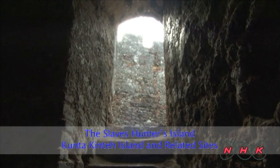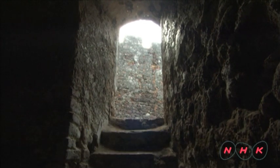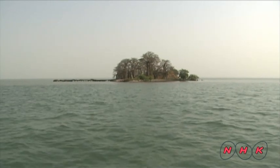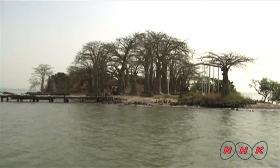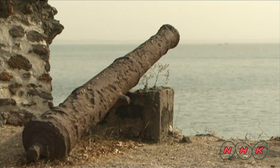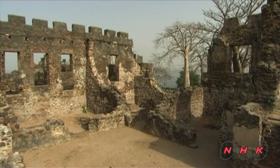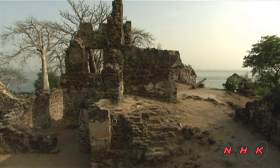Kunta Kinte Island is situated at the mouth of the Gambia River in Gambia. The island was ruled by successive European countries. The remains of the fortress on the island show that from the 16th century on, various European countries fought to gain control of the slave trade here. Captured slaves were confined on this island until they were sent to the New World by ship.